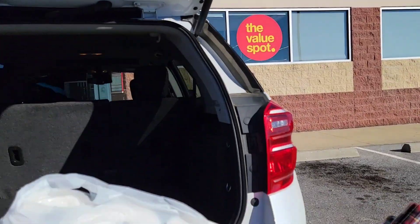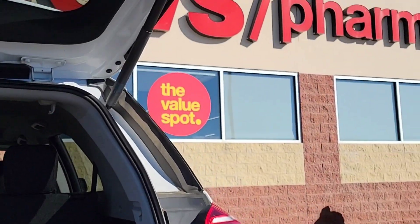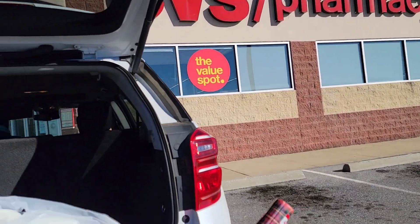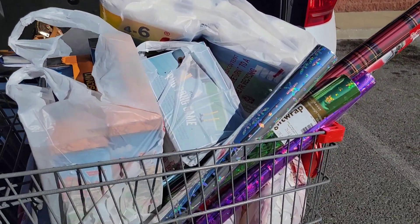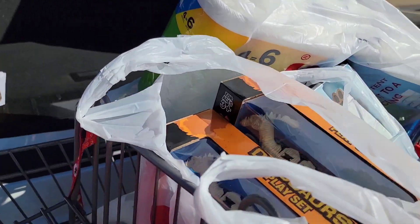Hi guys, welcome back to my channel. I am here outside of CVS and I just got done doing my CVS shopping for today. I came here early for the 90% Christmas clearance and CVS did not disappoint me.